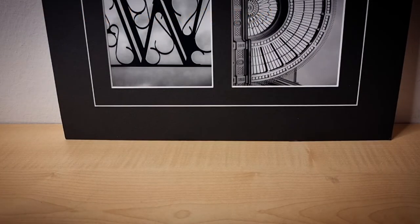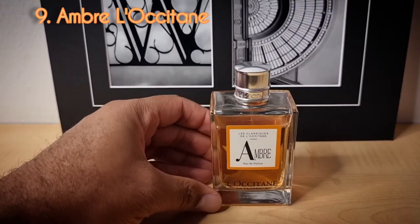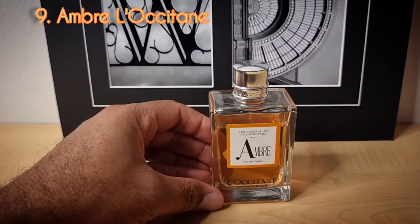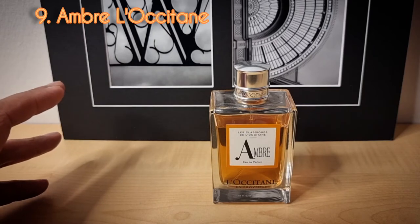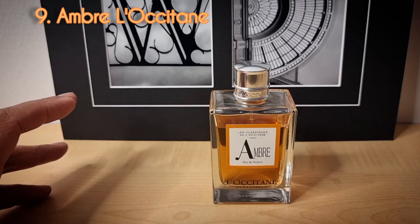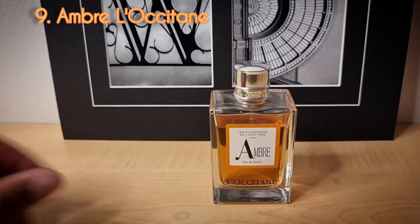Day number nine from the house of L'Occitane — this is another discontinued fragrance called Ombre. For me, this is one of the best sweet, vanillic amber fragrances to ever exist. I absolutely love this one and I'm glad I was able to find it and pick it up.